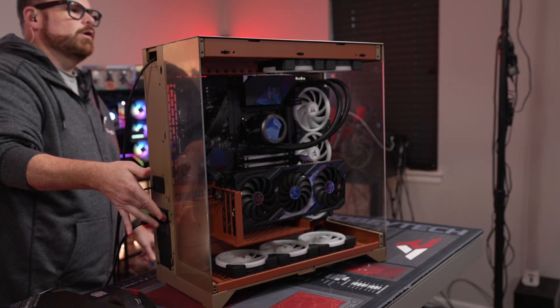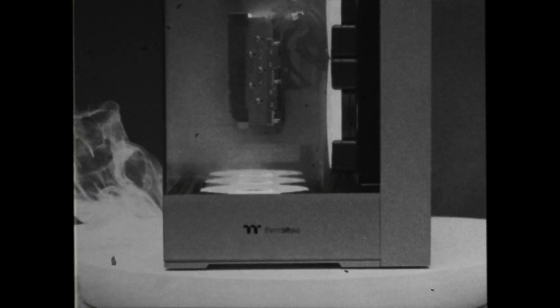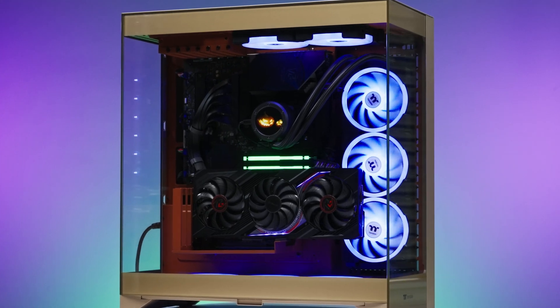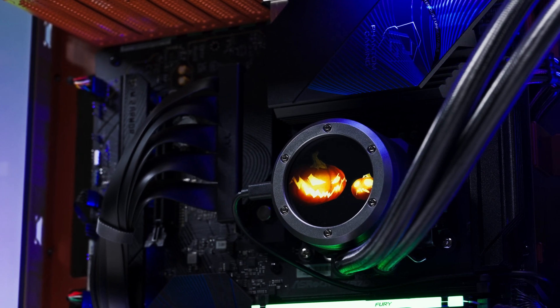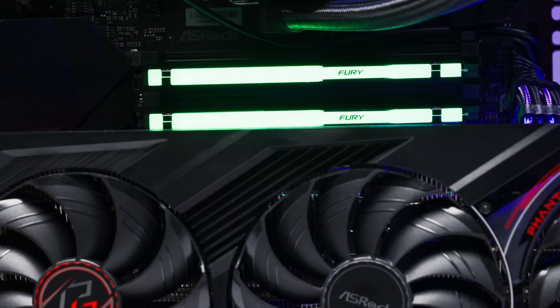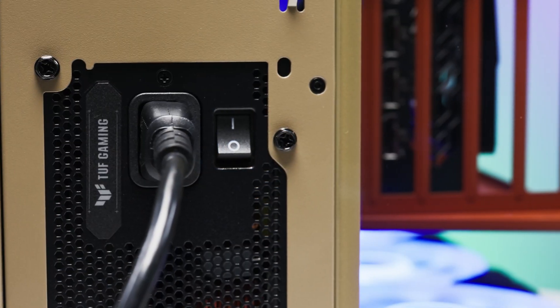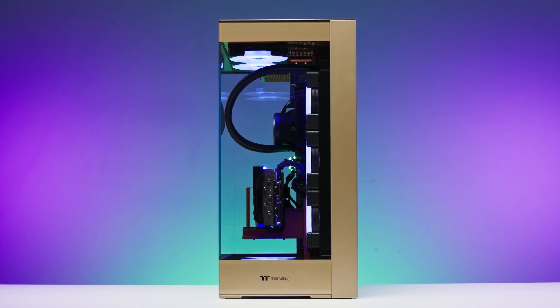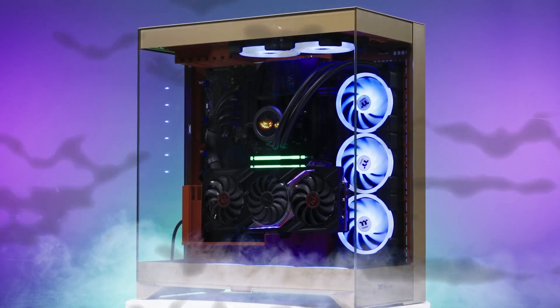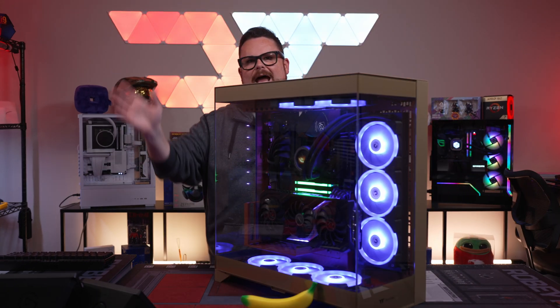There we go — turning this on: three, two, one! Have an absolutely amazing night and we will see you guys on the next stream. Bye guys!